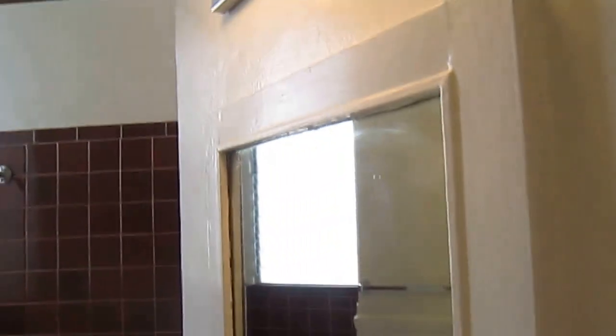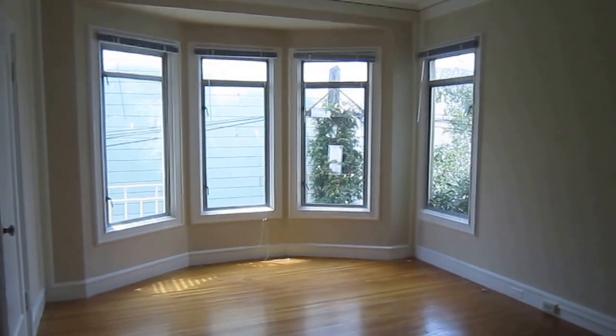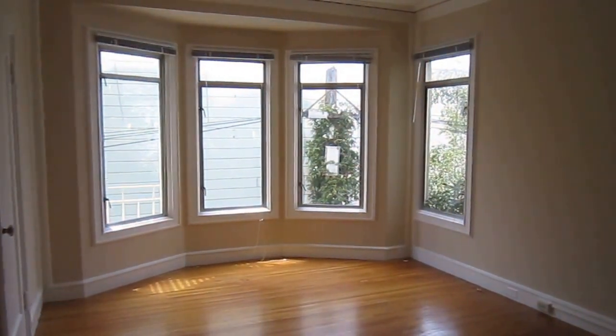You've also got this original vanity that they left, so this is kind of a nice blend of old and new. If you'd like to see this apartment in person, please give me a ring at 415-797-8296. Thanks for watching.